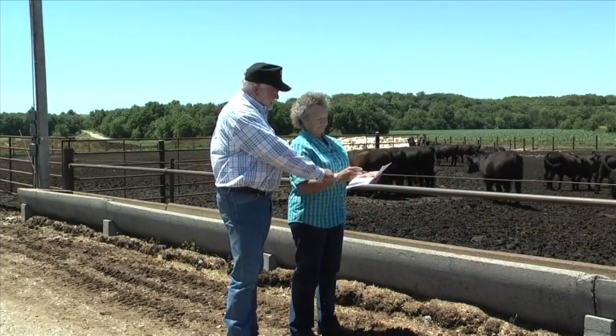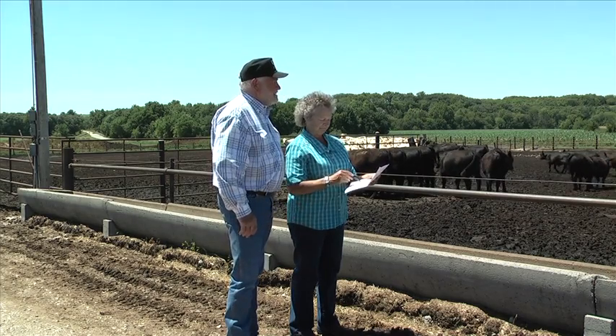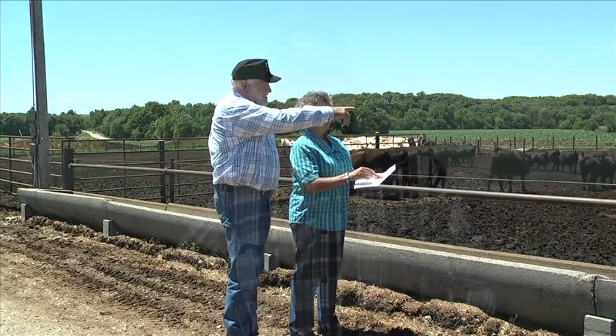From that standpoint, we've tried to keep an animal that has a lot of volume and depth of rib — a lot of place to put grass. A lot of our southern customers need a lot of volume because they've got grass that isn't very nutritious, but the cow has to eat a lot. Volume is important all over the United States, not just in the south.